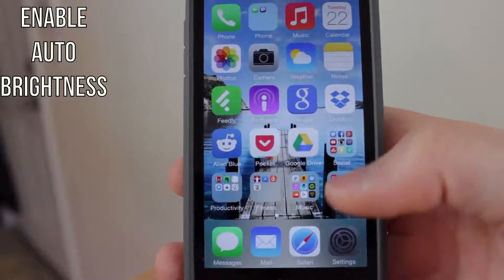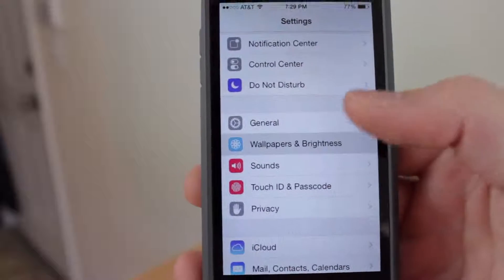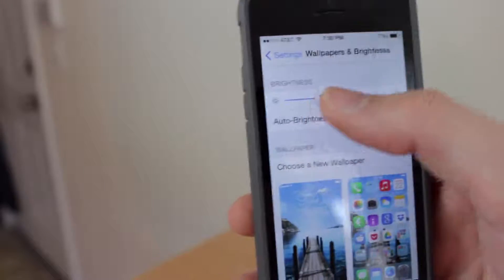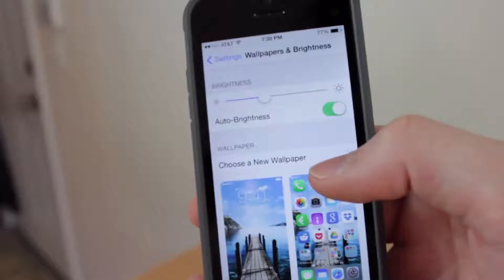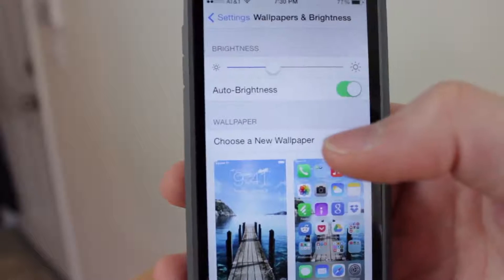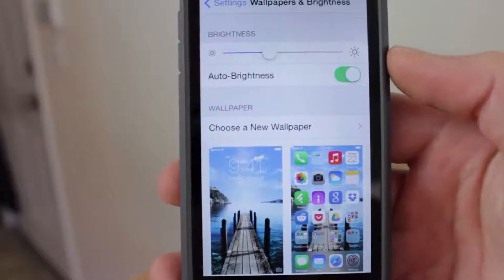You'll also want to enable auto brightness or just lower your brightness level overall on your device. Go to Settings, then Wallpapers and Brightness, and you can enable auto brightness if it's not already enabled. You can also just turn down your overall brightness using the scroll bar. Auto brightness will automatically adjust your screen brightness depending on whether you're outside in bright sunlight or inside in a dark room.